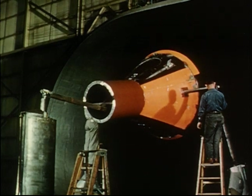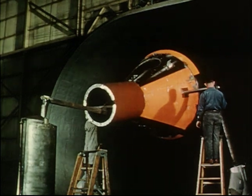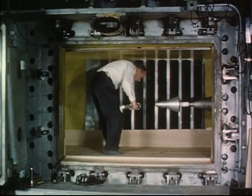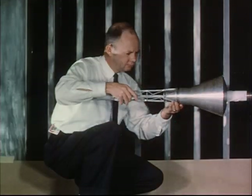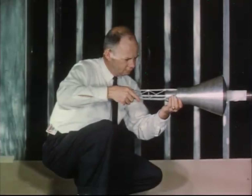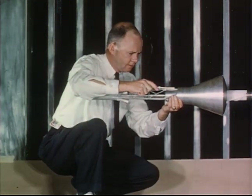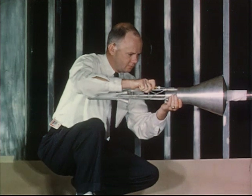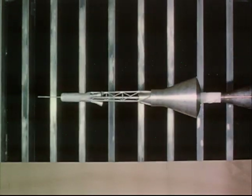Full-scale capsule models were tested in a large wind tunnel to determine the capsule's lift, drag, and pitching moment characteristics. The validity of the Mercury configuration had to be established not only for the capsule alone, but also for the capsule with the escape tower. In a typical wind tunnel experiment, a scale model of the escape configuration was tested over the speed range from one and one-half to four and one-half times the speed of sound.